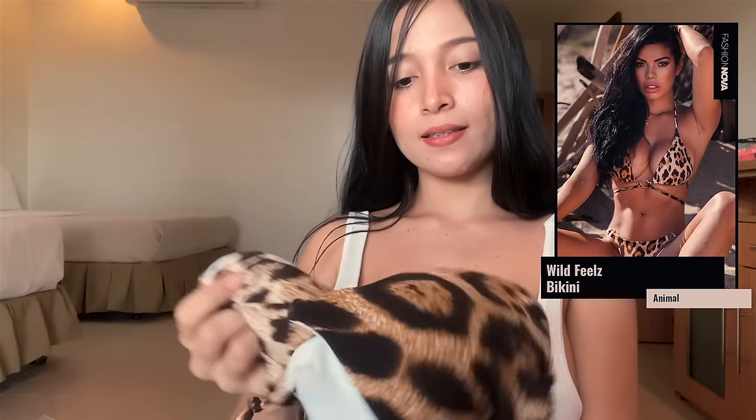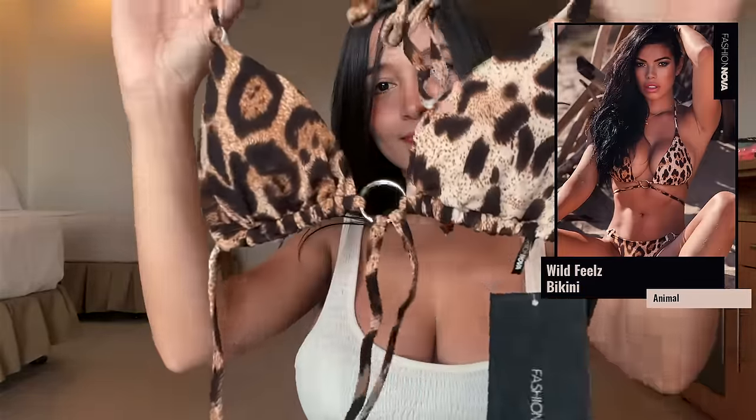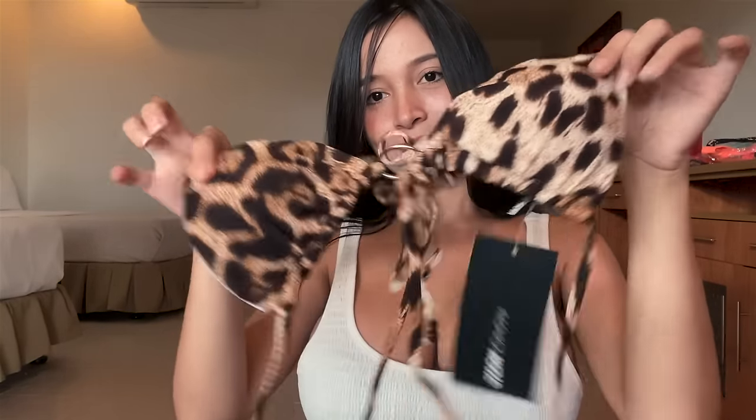Next, number seven — Wild Fields bikini. It's so wild because it's an animal print! This is the top — as you can see there's a ring in the center which makes it sexier. I'm so excited to try this one. And this is the panty — it also has rings and it's small, so you can guess it's my favorite. Let's try!